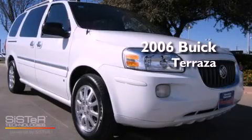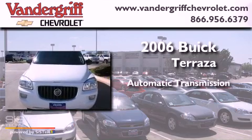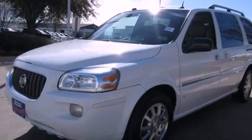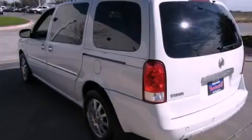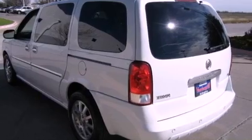This is a 2006 Buick Terraza. This minivan has an automatic transmission and a 3.9-liter V6. Its top features and packages include the convenience package and traction control and stability control systems.